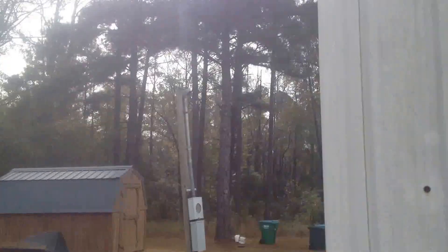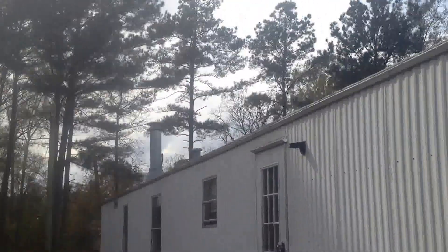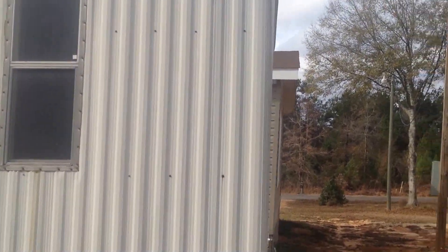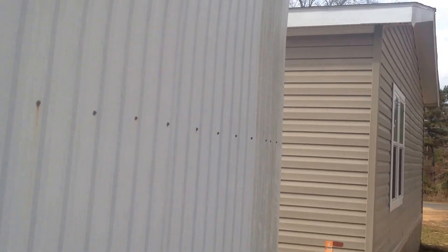This is a 98 model, 16 by 80, 3 bed, 2 bath. Just wanted to step out back and get you a scan of it.